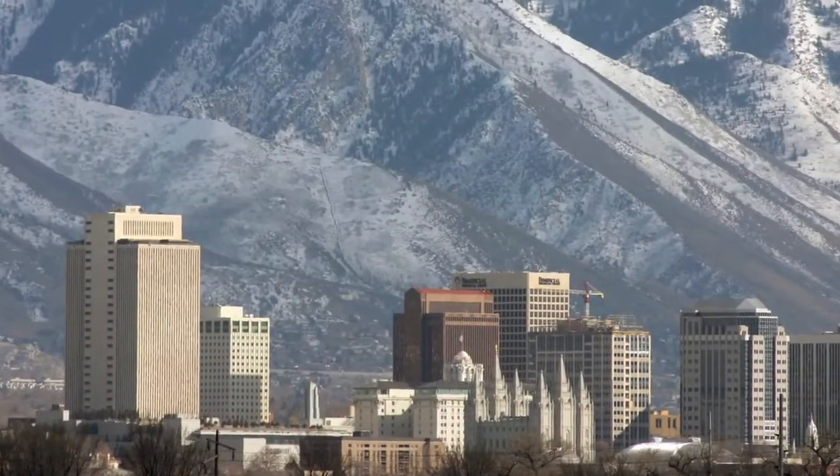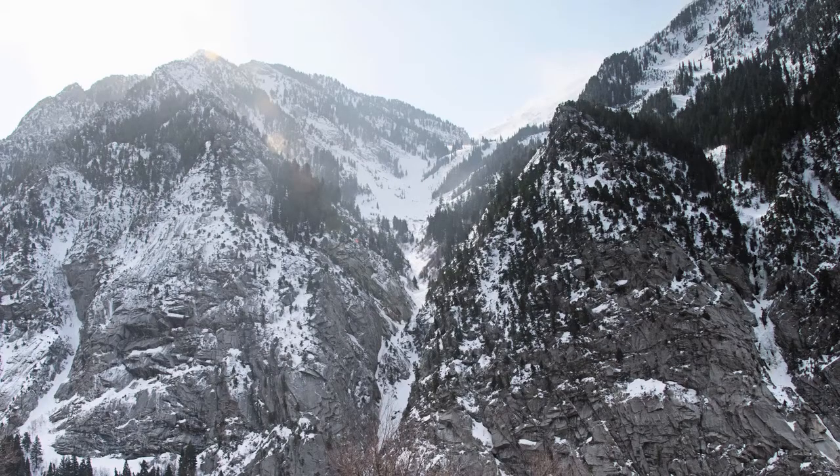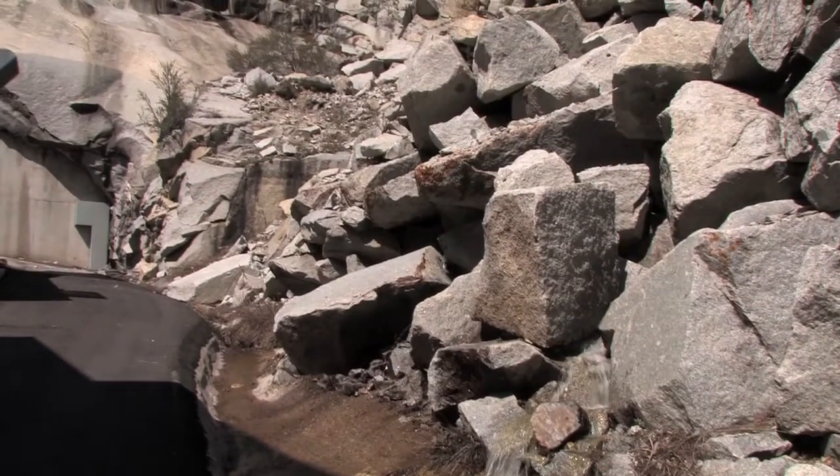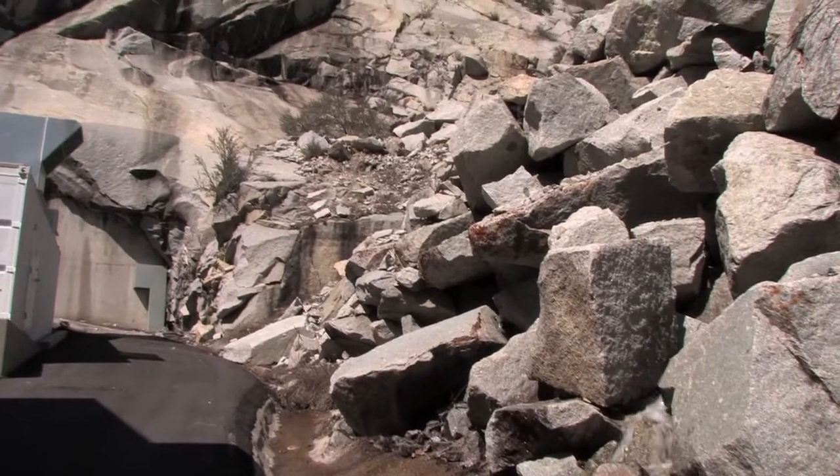A few miles south of Salt Lake City, Utah, encased in a solid granite mountain, lies one of the world's safest and most secure off-site storage vaults.